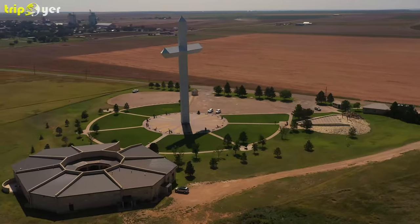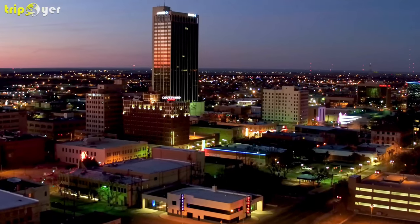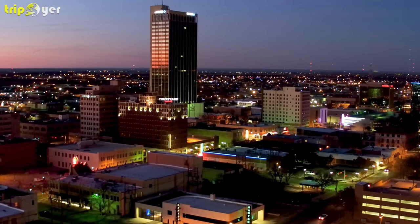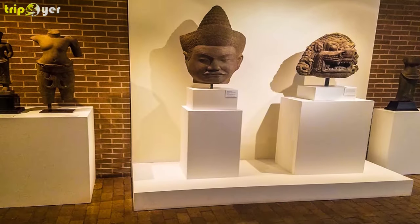If you want a more contemporary experience, then you will also find this here, and in addition to historic sites and museums, there are exciting attractions popping up all the time such as craft beer breweries and art galleries.